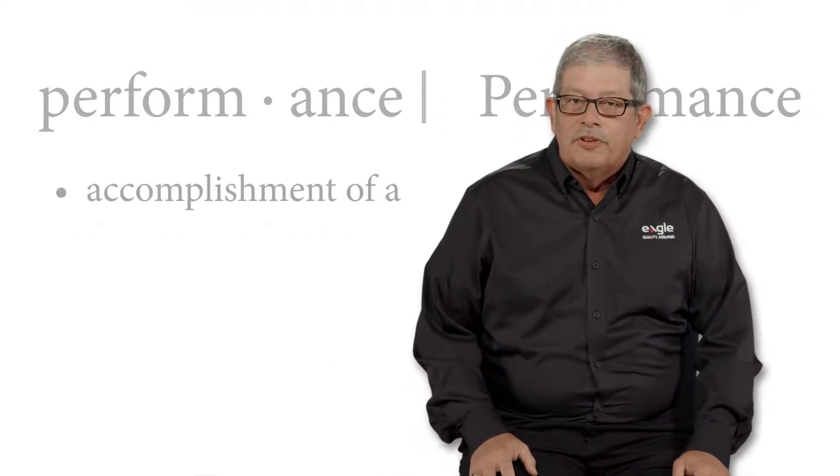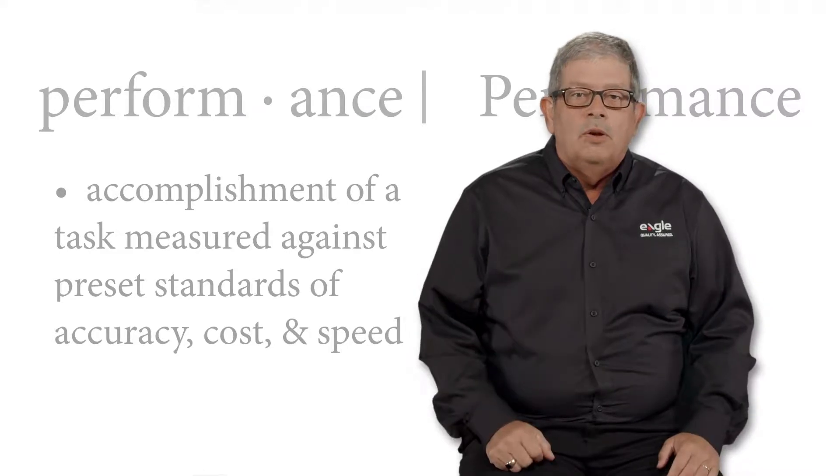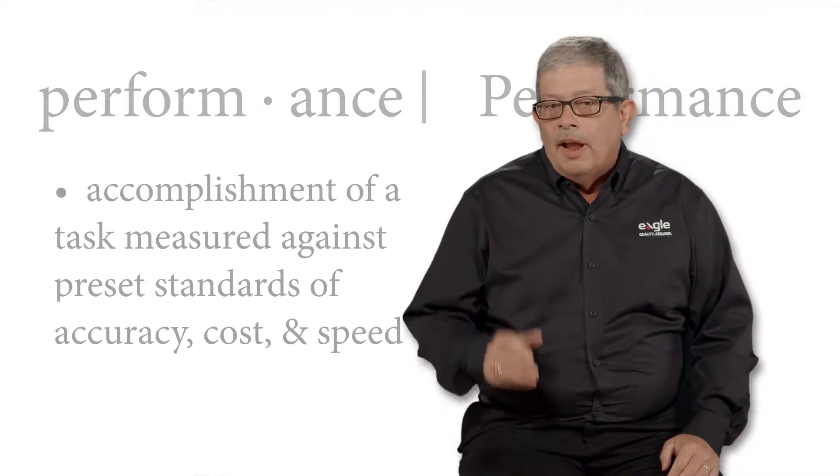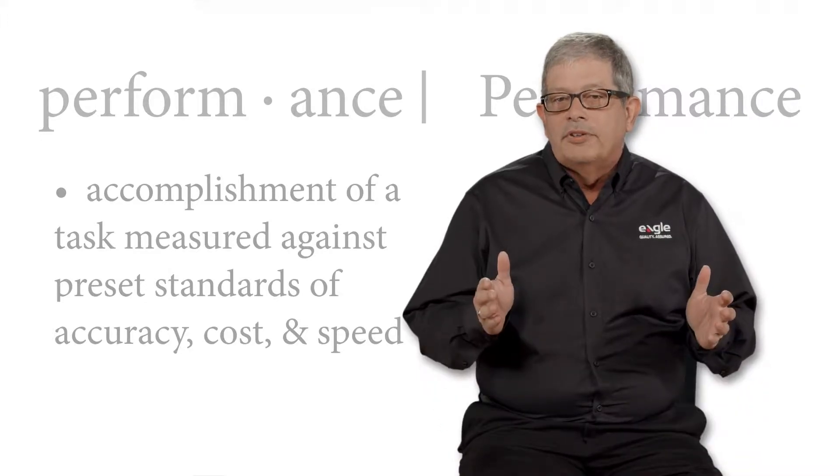At Eagle, we know performance is key to your success. We know that you need to meet quality, throughput, and cost measures that deliver on performance targets promised to your customers.